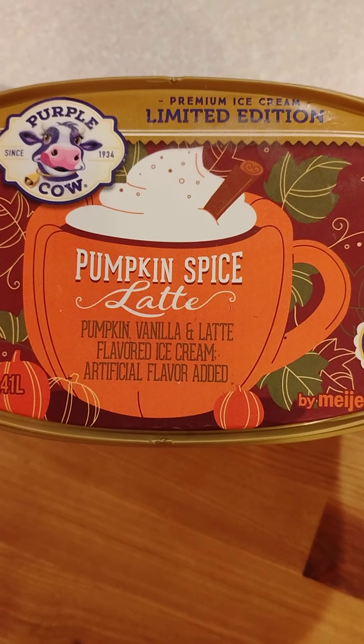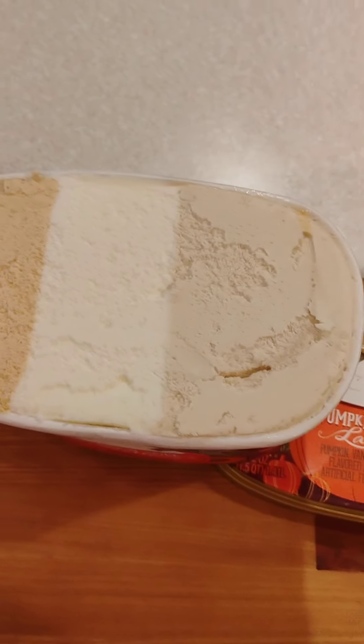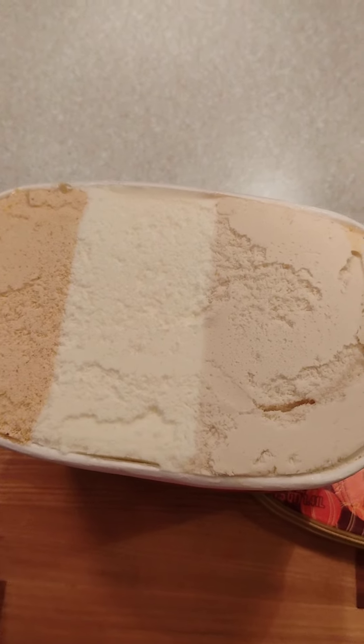So I'll try it to see here. I'll open it and look at it. Here's the ice cream — it looks kind of like Neapolitan.